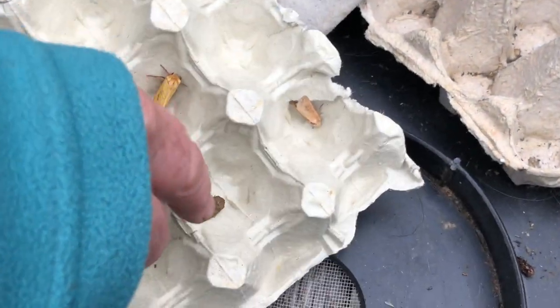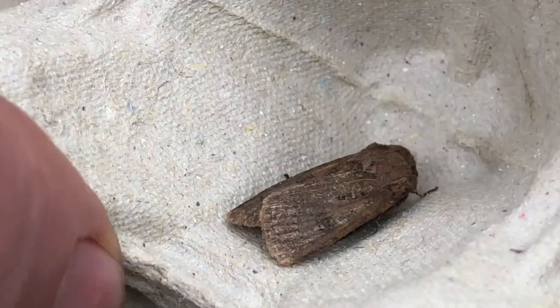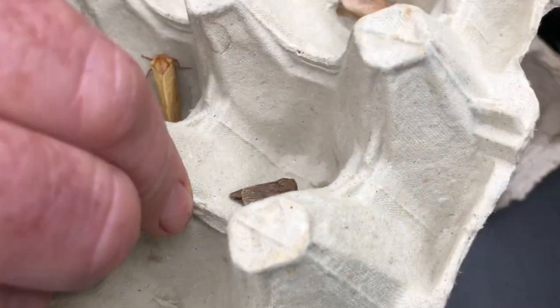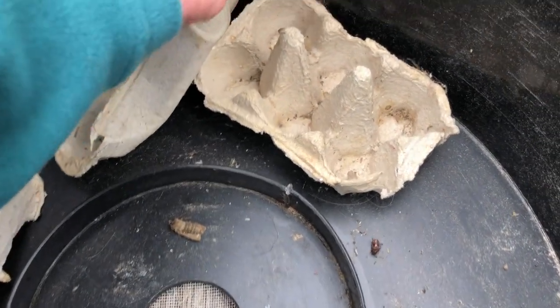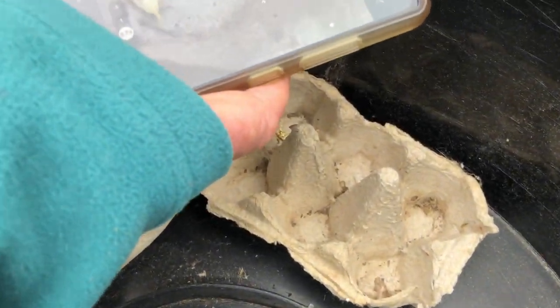This moth has lost a lot of its scales so any pattern is hard to identify — it's an old moth, a challenging one we'll probably ignore. And another little micro moth — do you want me to hold it here? Oh, it just flew away — that's okay, it's gone in there, we'll just take a photograph.